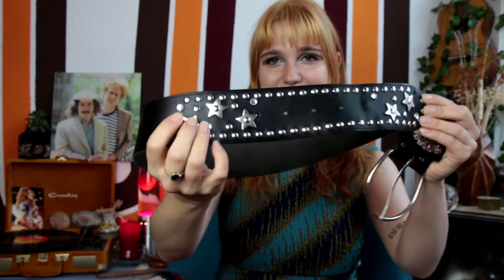Speaking of most worn belts, this one has been with me through so much and I love it. It's great for a Joan Jett, Cherie Currie, Runaways rock star look. As you can see, it has really cool silver stars attached to it — it's also a very David Bowie kind of look. It has a really cool detail around the buckle and a really big, thick buckle. This one just takes an outfit and makes it so much cooler instantly.